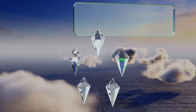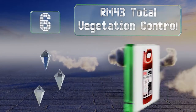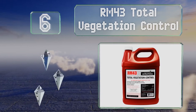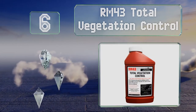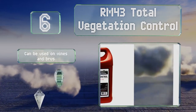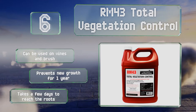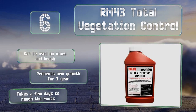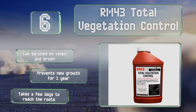Moving up our list at number 6, be careful when applying RM43 Total Vegetation Control because it doesn't just eliminate crabgrass — it kills every plant it touches. It's not something you can use widely, but it will get rid of any persistent pests. It can be used on vines and brush and prevents new growth for one year. However, it takes a few days to reach the roots.